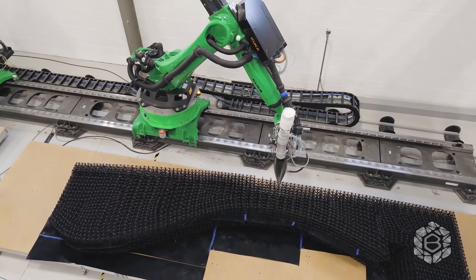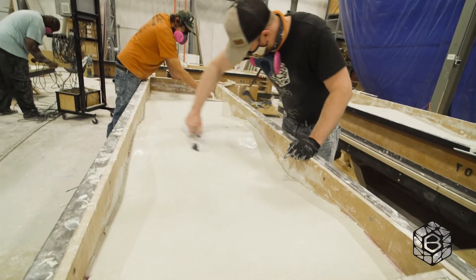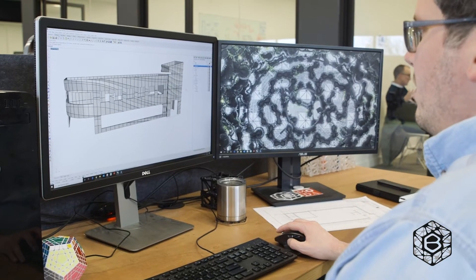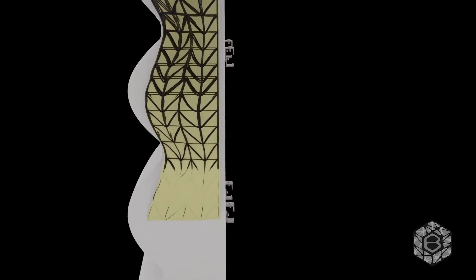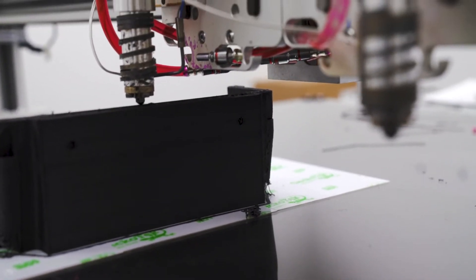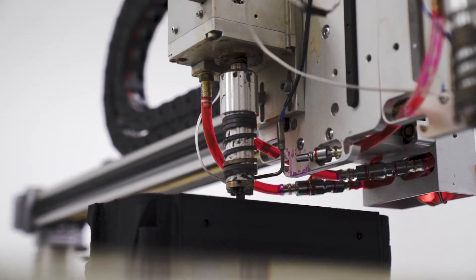Branch offers 3D printing as a free-form capability to get you a type of architecture that's not easily achieved with other conventional methods. What intrigues me about Branch is they're a very innovative company. They're 3D printing the structures of the panels, which I think aligns very nicely with SFS's manufacturing capabilities. We are also 3D printing various products that are going out into the field.